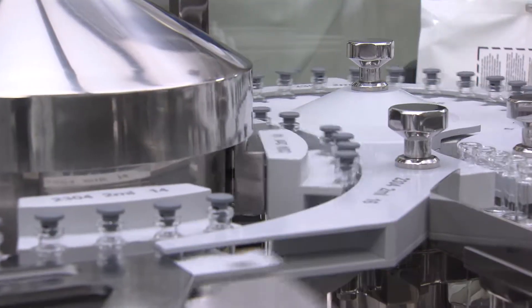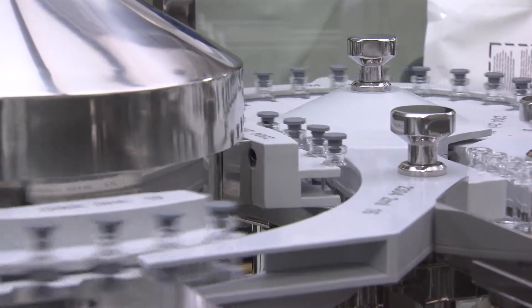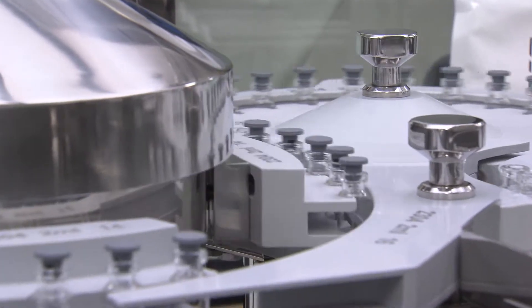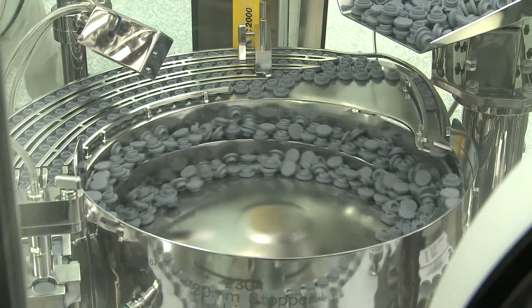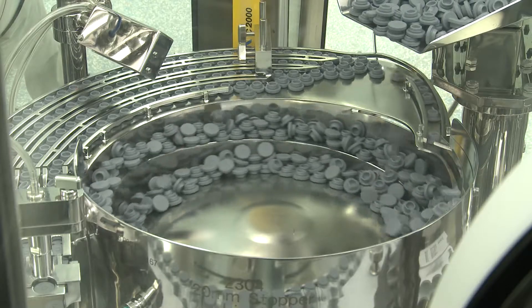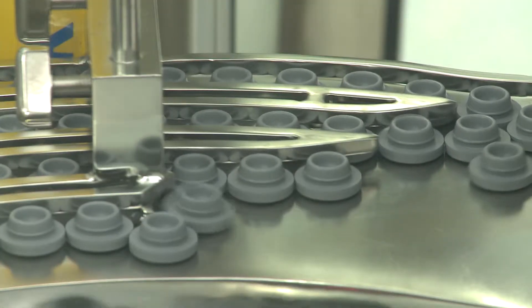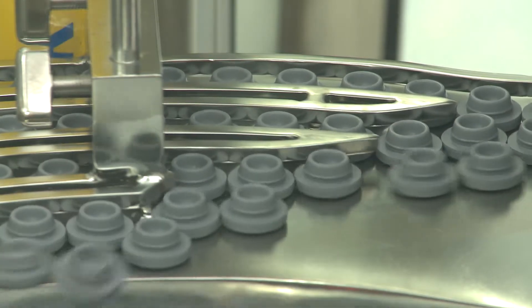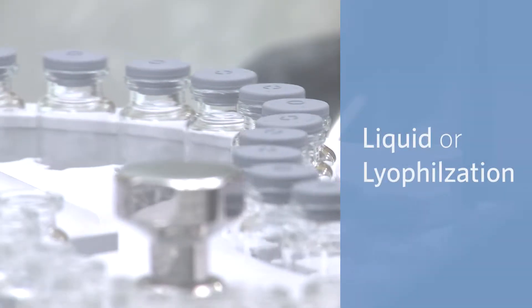A nitrogen overlay can also be provided before, during, or after filling for oxygen-sensitive products. With the ability to handle ready-to-use or ready-to-sterilize components, sterilized stoppers are charged through a rapid transfer port and vials are stoppered for either liquid or lyo formats.